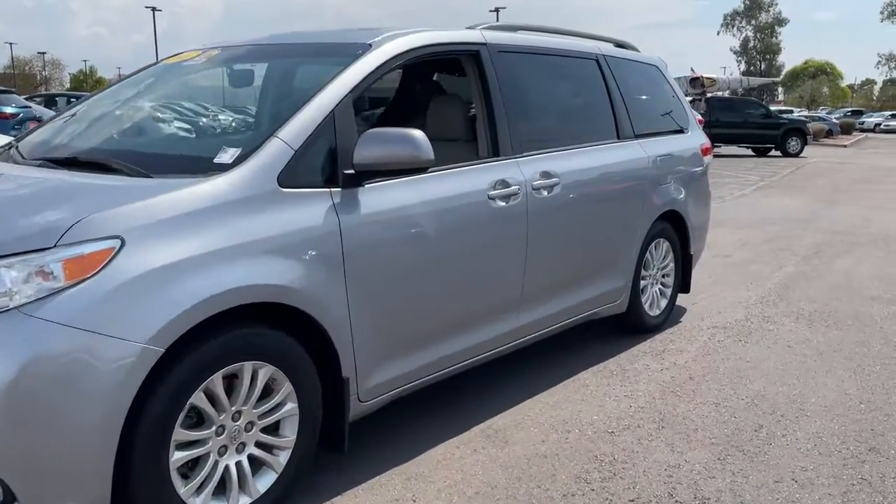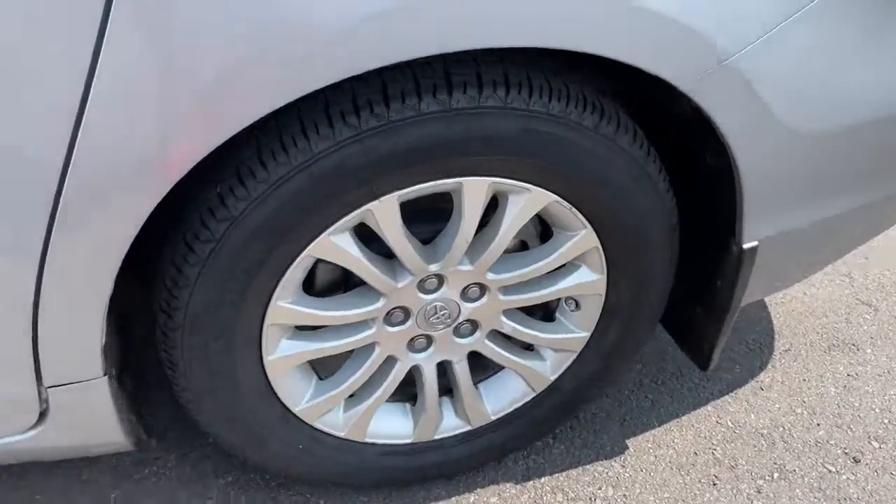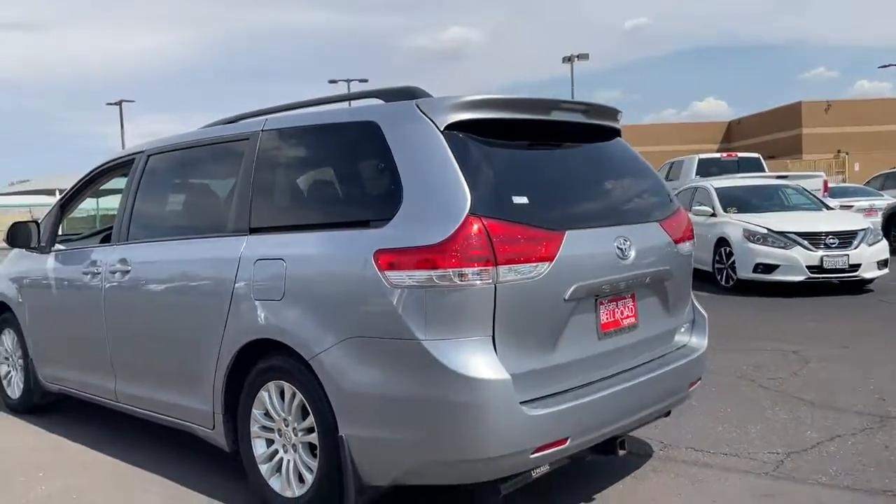Picture yourself in the 2013 Toyota Sienna. With less than 80,000 miles on the odometer, this vehicle provides excellent value.